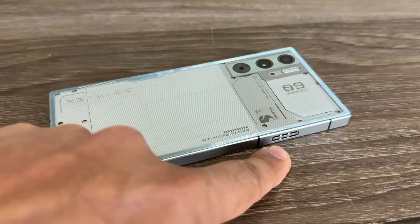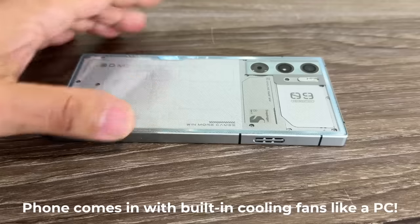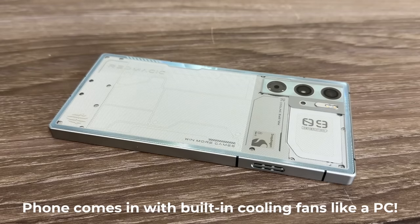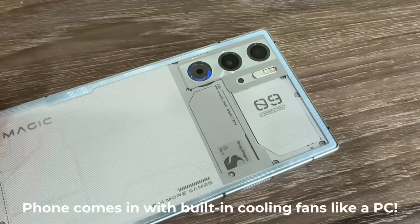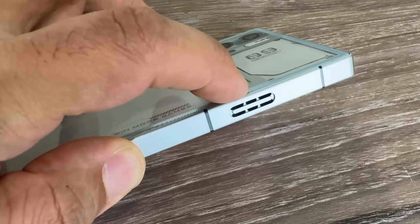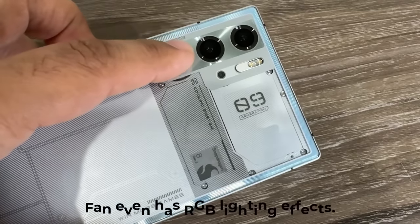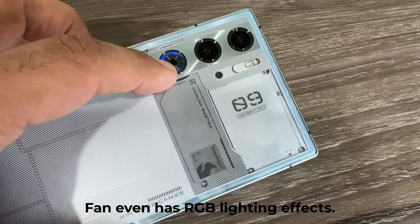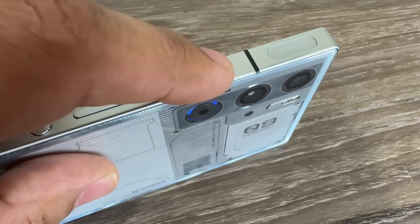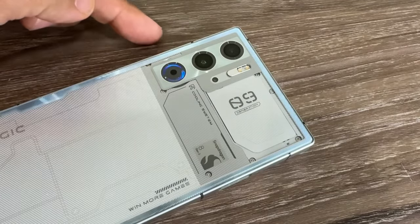This area here is actually an exhaust fan, and we also have an intake fan. This phone has a built-in fan to cool the device, especially when gaming, because it is designed to be a gaming smartphone. It works just like a gaming computer — intake and exhaust fans plus built-in cooling. The intake fan is on one side where the air comes in, and then we have the exhaust fan on the other side where the hot air exits. It also has RGB lighting, just like a gaming computer.